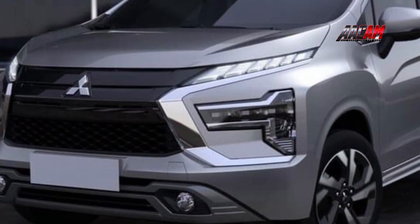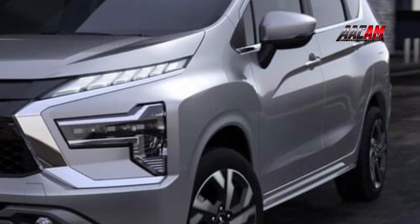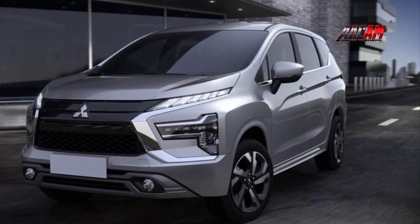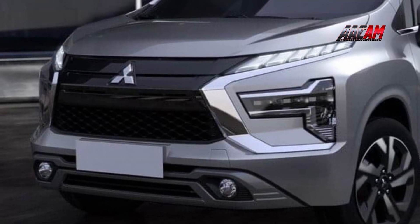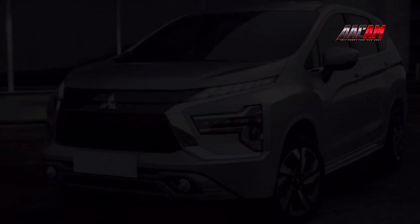Introductions in other markets started since 2018, and currently the vehicle is mainly sold in Southeast Asia, along with several Latin American and African markets. It is the fourth best-selling Mitsubishi Motors model globally in 2018 and 2019.